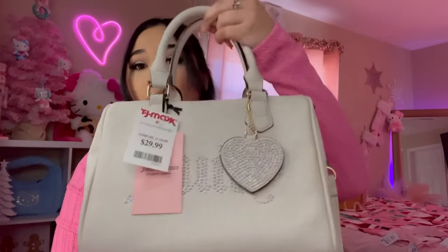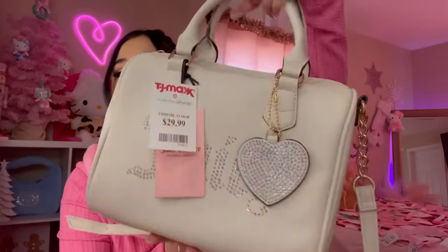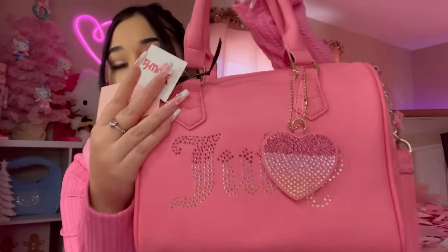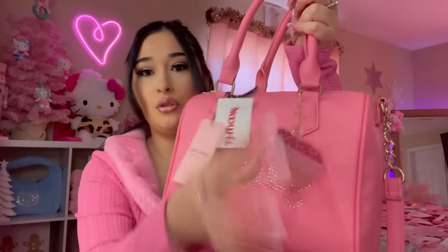I could not figure out which purse to get. I just think it is so pretty. And I don't have a lot of neutral color bags — it's good to have a neutral color here and there. So I did pick up this Juicy one. I think it is so beautiful. These were both $30. And then this one was so pretty — I also got the pink one as well. I'm thinking of taking off this little heart charm. I don't really like it. I'm thinking of taking the little charm off.